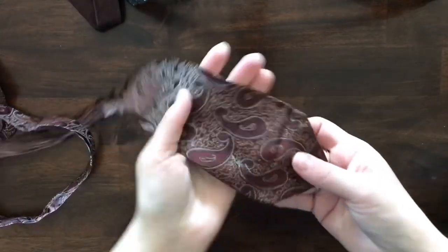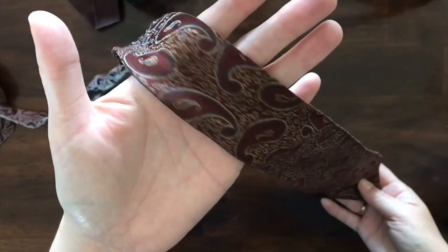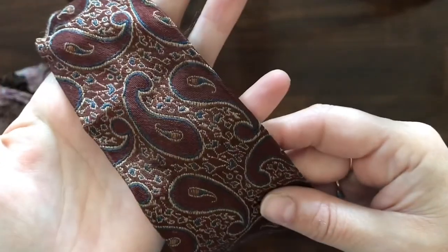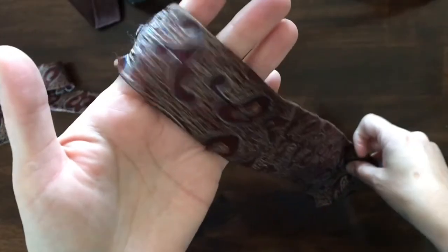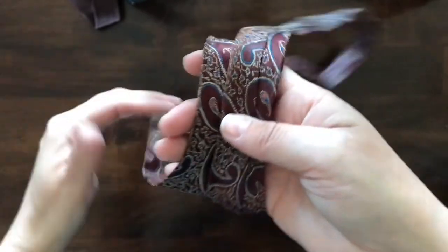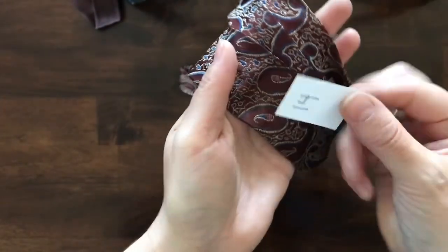Next I've got a paisley one. This is what the front looks like — all the same material, kind of a burgundy with blue. I don't think this one's got a maker tag either. This one is item number 14.